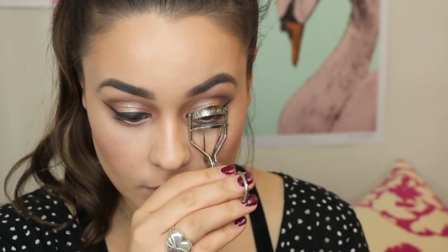Going ahead and curling my eyelashes in preparation before my mascara, which today I will be using Model Co's Lash Extend. To keep my makeup looking fresh all day I'm just applying a setting spray all over my face — this one is called MAC Fix Plus.